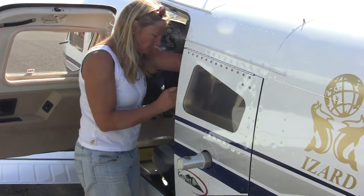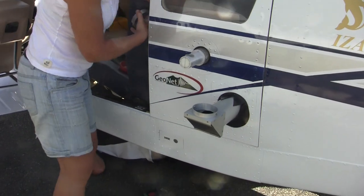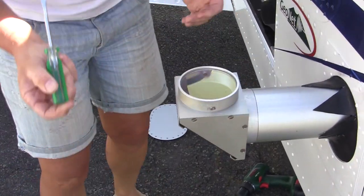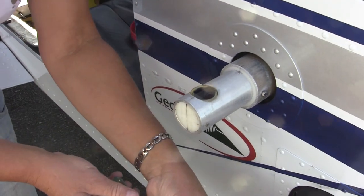The plane's been specially modified. We've got a special door with a hole in it, and this enables us to put our equipment out the door. We have the CoSpec and the FlySpec which measure sulphur dioxide.